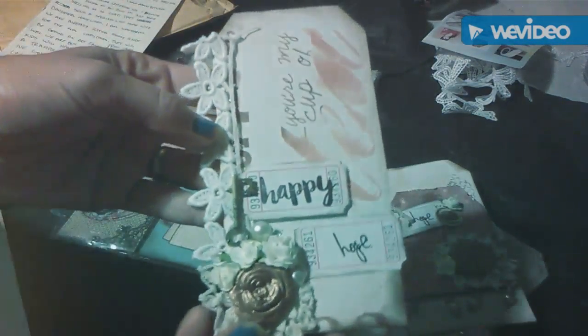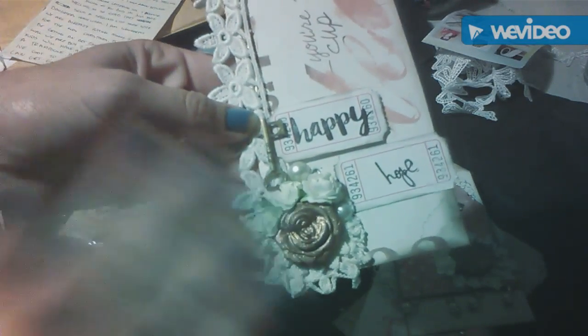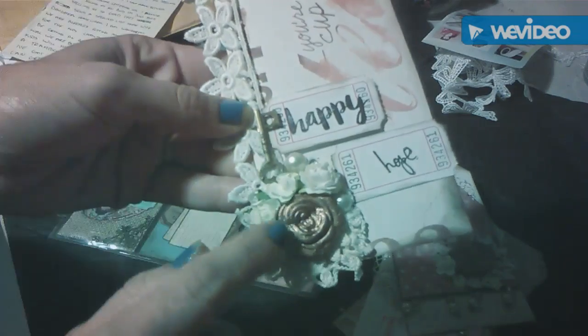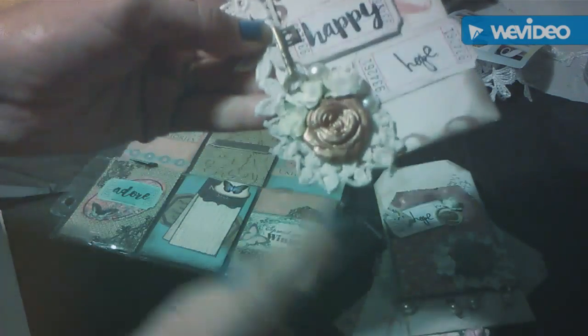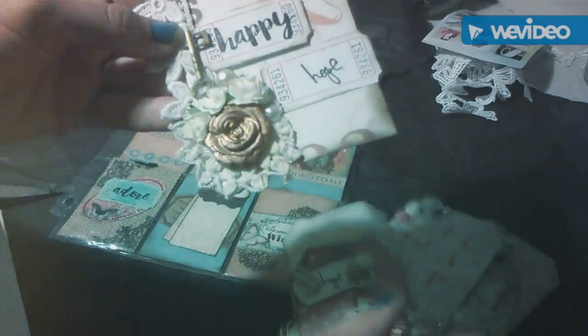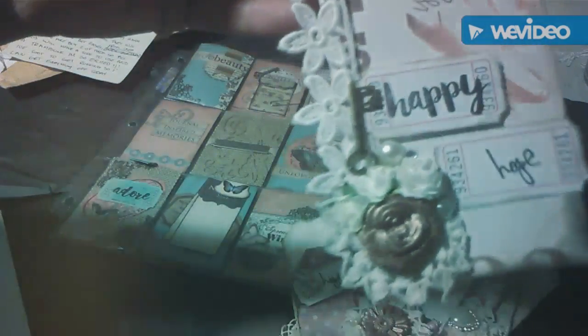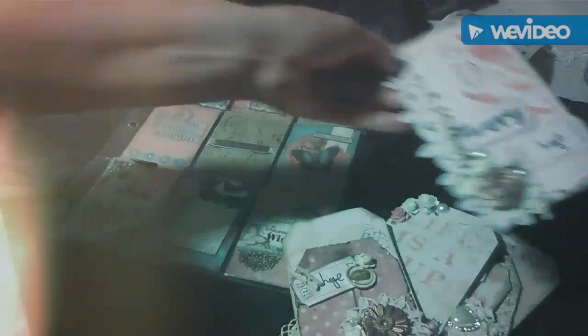I first want to share these tags with you. Veronica makes the most stunning tags that I've ever seen, and I thought it was really cool that she used some of the elements that I've sent her in past swaps. I actually made these flowers here and she added them on these tags, which was really cool. She's another one that just layers just perfectly.